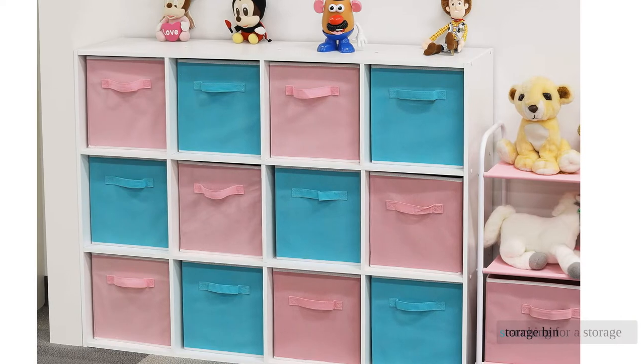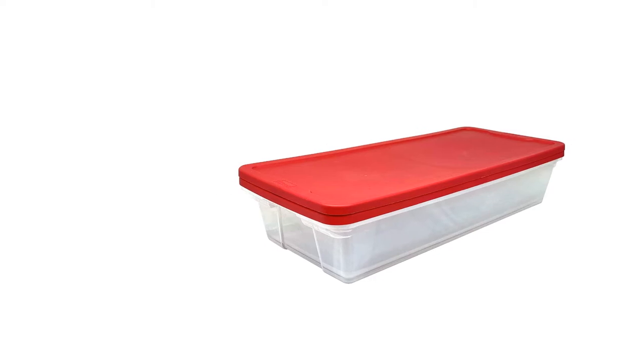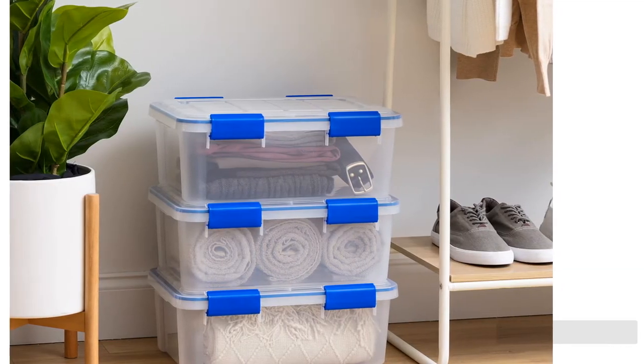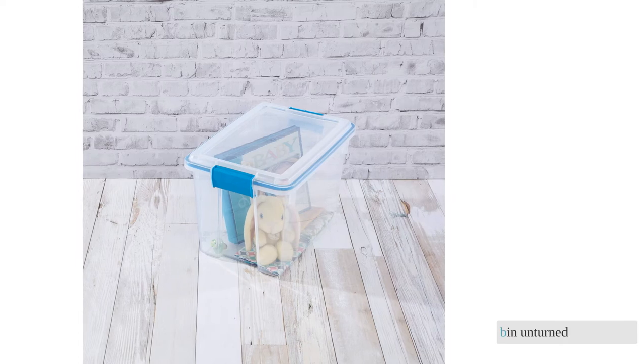Searching for a storage bin? We chose 11 of the most promising storage options in 2021 for side-by-side testing to find the very best. We packed them with blankets, clothes, and books, tumbled them down the stairs, stacked them in the garage, and used a hose to determine weatherproof capabilities — leaving no bin unturned.